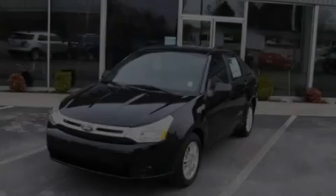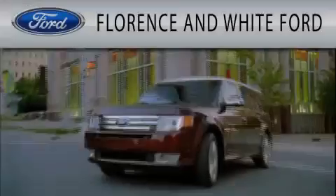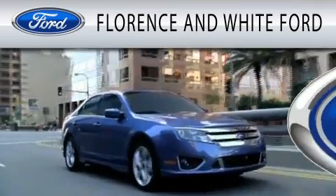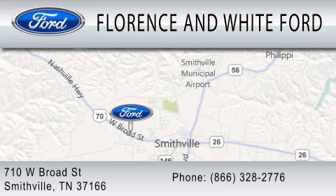Stop by today and test drive this automobile for yourself. Florence and White Ford is dedicated to doing everything possible to ensure that the experience you have selecting your next vehicle is as pleasant as possible. We are located at 710 West Broad Street in Smithville.